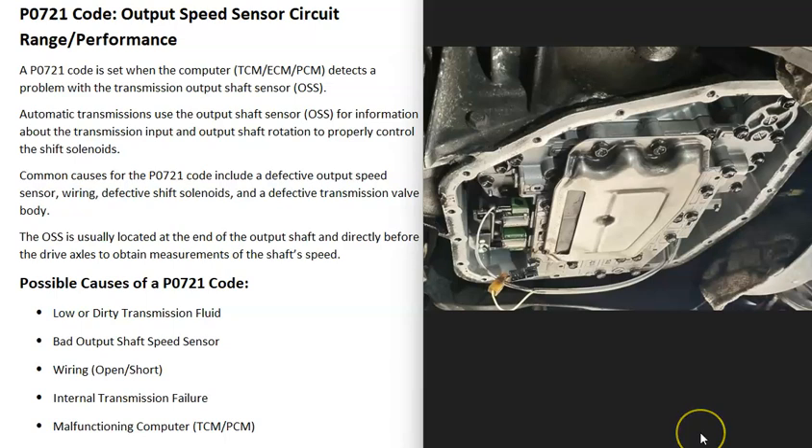Another possible cause is some kind of internal transmission failure — things like a bad solenoid, a bad valve body, or anything else that would interrupt the output speed sensor from working properly. If this is the case, you'll usually get a lot of other codes alongside the P0721, so pay close attention to all the codes stored.